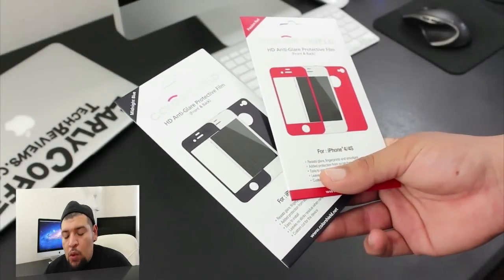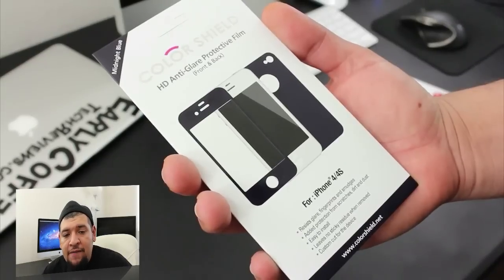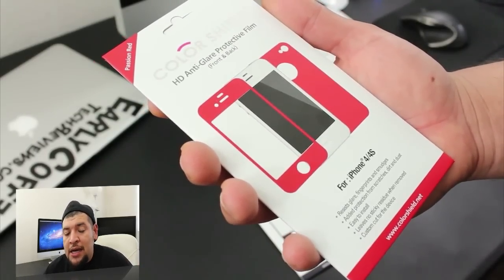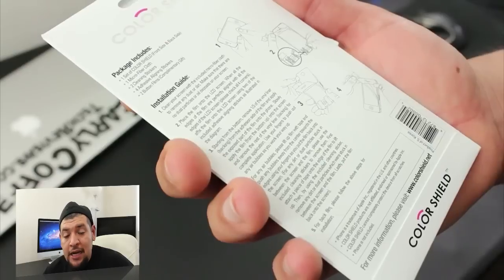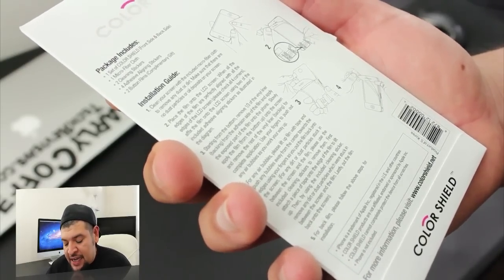What is going on guys, Mr. Crazy 1870 here, and it's about that time for me to announce the winner of the Bricson Color Shield for the iPhone 4. To all of you guys that entered, thank you very much. There could only be one winner. To enter the giveaway it was very easy and simple — all you had to do is drop me a comment down below letting me know why you would want to win. The winner was chosen at random.